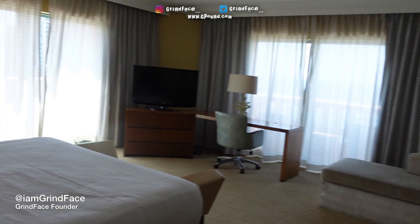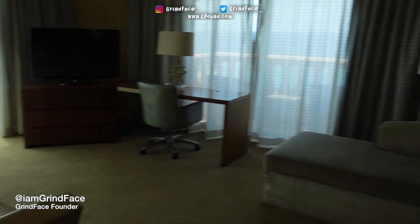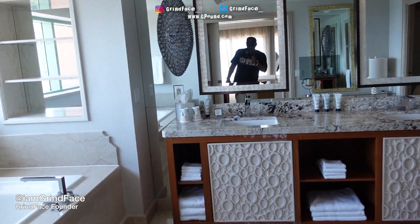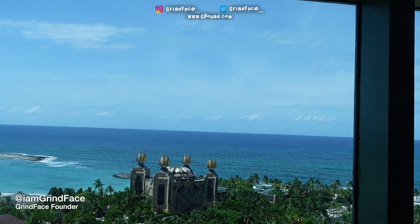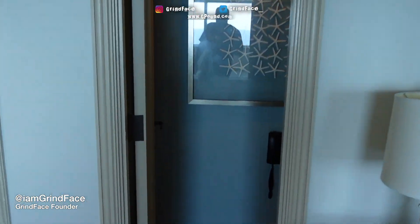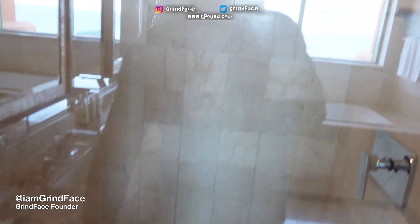Got one of the rooms right here — queen bedroom. Oh, the bathroom is nice, we got the big bathroom right here, the soak-in tub. Soak-in tub with the view right there, you see it? The view. You got the private toilet right there, little small shower.